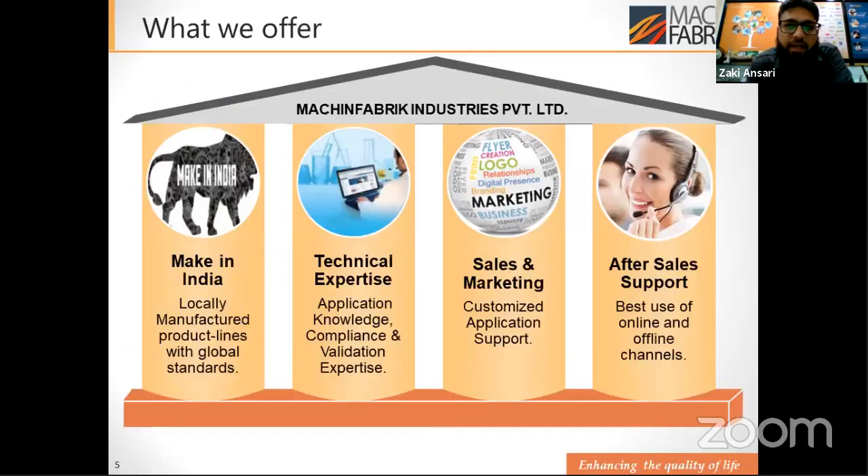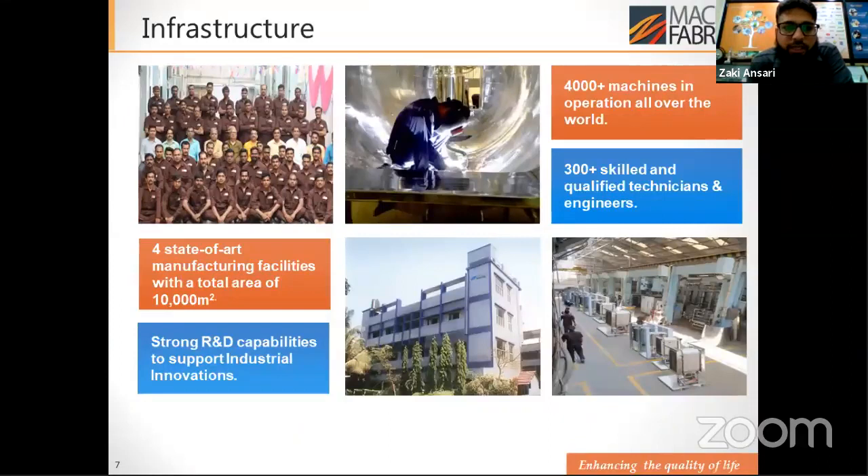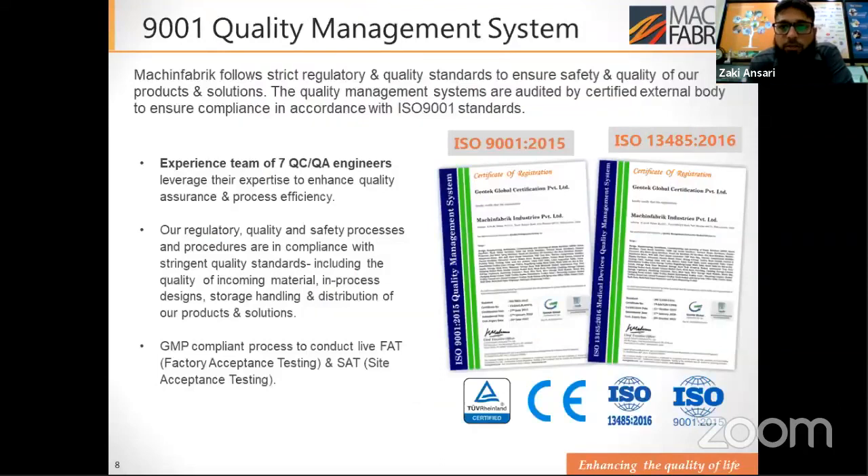What we offer is a Make in India product, completely locally manufactured to global standards. We have strong technical expertise and a sales and marketing team capable of delivering customized solutions, along with very good after-sales support. Machine Fabric caters to three industry segments: life science, healthcare, and food and beverages. Our infrastructure includes four state-of-the-art manufacturing facilities, 300-plus workforce, strong R&D support, and we are ISO 9001 certified.